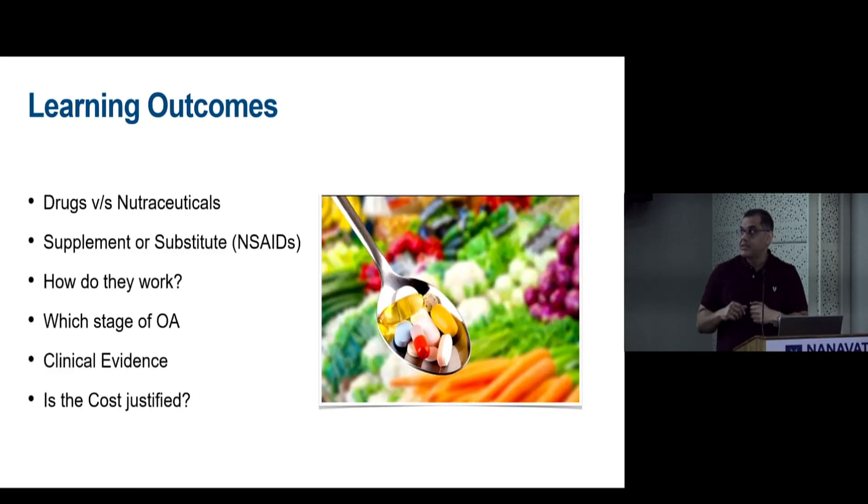The learning outcomes for this topic — drugs in osteoarthritis other than NSAIDs — will cover: is it a drug or a nutraceutical, is it a substitute for NSAIDs, how do they work, at what stage of osteoarthritis are they effective, what is the clinical evidence, and is the cost justified?